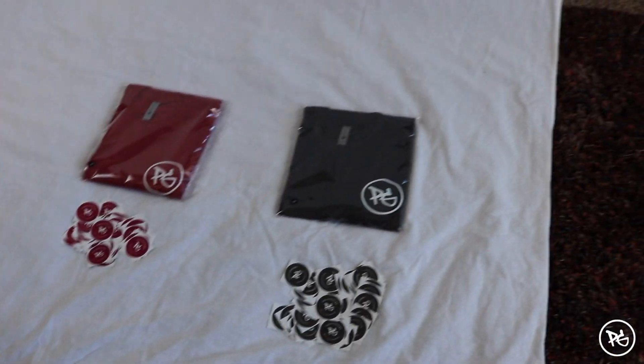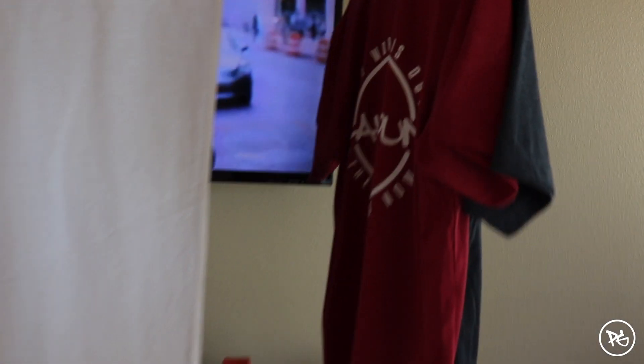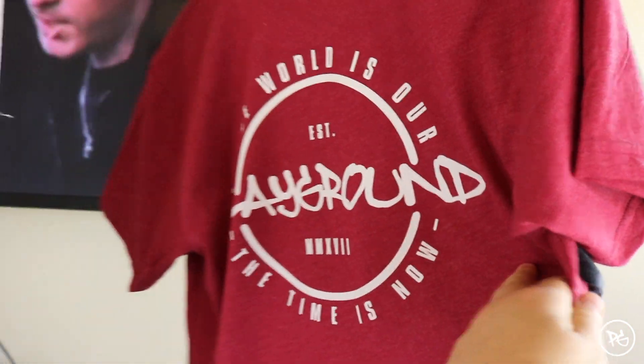We're just wrapping up day one of the photo shoot with these two shirts — the first collection coming out. We have the front and the back, and I've got the home studio all set up just doing some shots. Stay tuned.